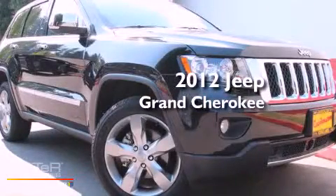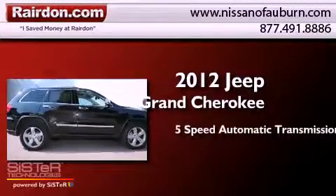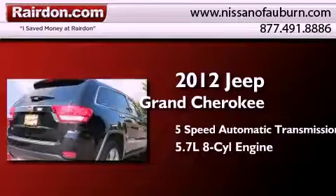This is a brand new 2012 Jeep Grand Cherokee. This SUV has a 5-speed automatic transmission and a 5.7-liter V8.